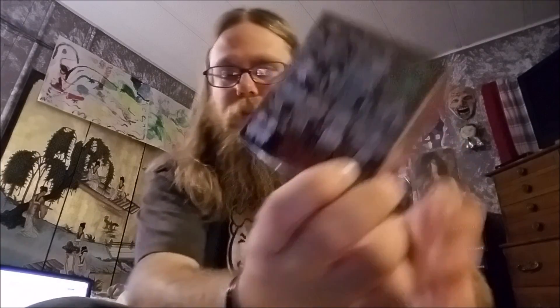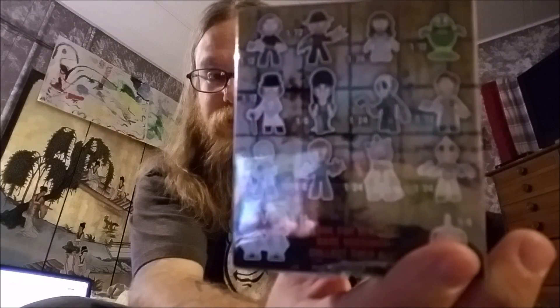They got a lot of cool ones in there. I'd really like the Freddy Krueger, Reagan from The Exorcist, Jason, or Alec Baldwin from Beetlejuice. It's me, so I doubt I'll get any of the ones I want, but we're going to try.